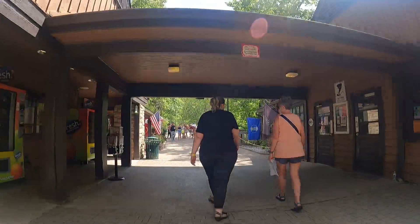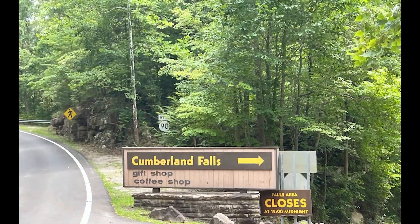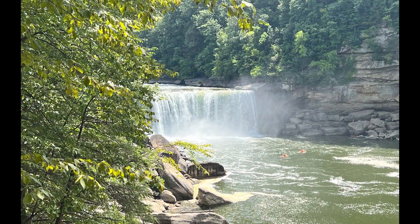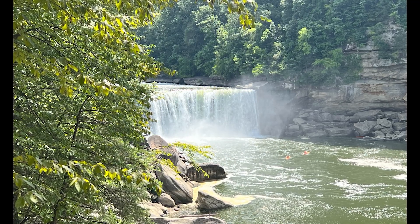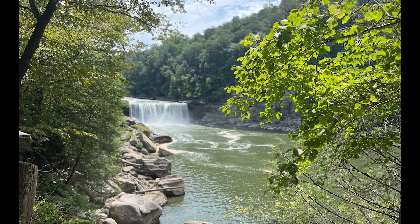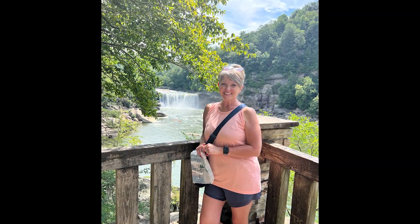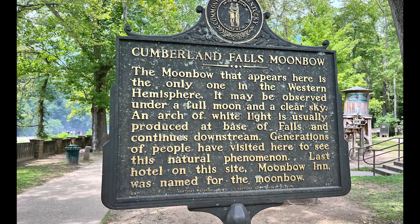One of the most unique features of this park is the elusive moonbow phenomenon. As the light from the moon refracts through the waterfall's mist, a shimmering rainbow can appear at night. It's a truly magical experience that you won't find just anywhere. If you're planning a trip, consider planning it around a full moon and visiting the park at night. Be sure to check with the State Park for their hours of operation for the times surrounding the full moon.